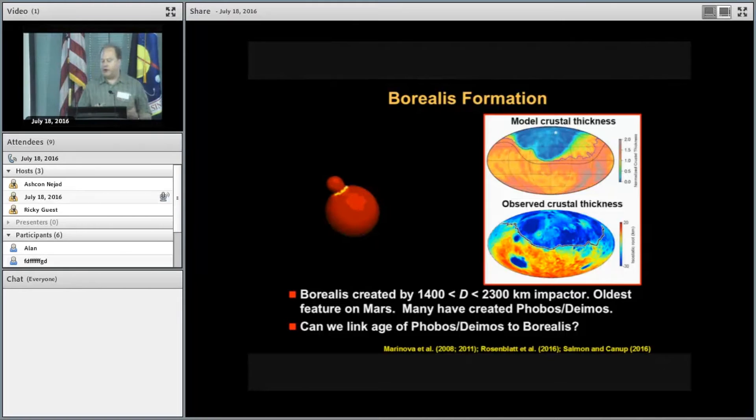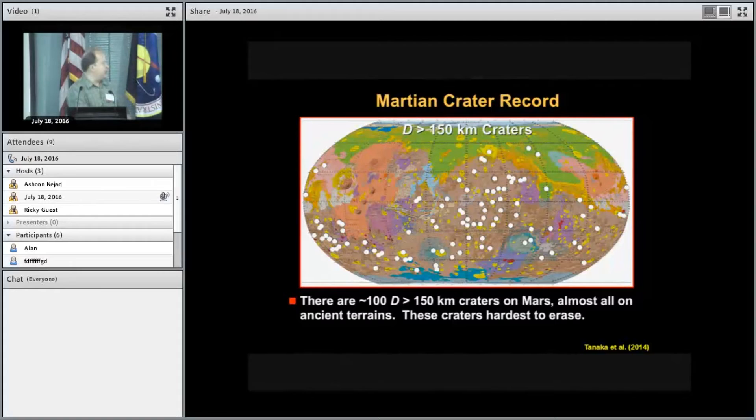The oldest feature we can see on Mars is the Borealis Basin — also called the global dichotomy between the northern and southern hemispheres. It's been argued to have been made by a very large impactor, something on the order of 2,000 kilometers slamming into Mars. As we heard in earlier talks, this event may also have made Phobos and Deimos. So the question is: can we link the age of Phobos and Deimos to this event? Looking at the oldest crater record on Mars from recent geologic mapping led by Ken Tanaka, we have a record of all craters larger than about 150 kilometers — roughly 100 of them, all on ancient terrains. You don't see any where there's young volcanism or in the northern hemisphere where burial by sediments has occurred.